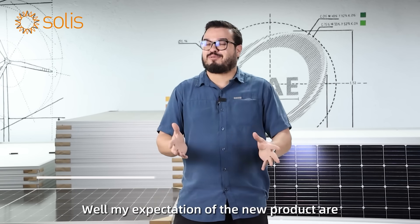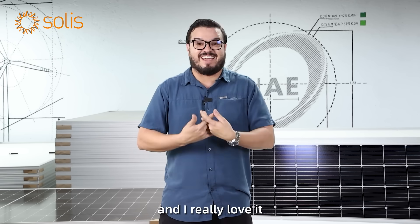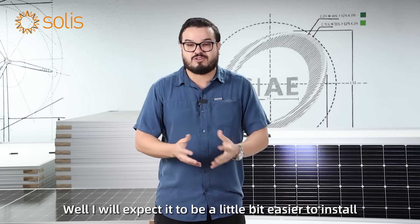My expectations of the new product are something special because I already have the current system and I really love it. What to expect about a product that is great already? Well, I would expect it to be a little bit easier to install.